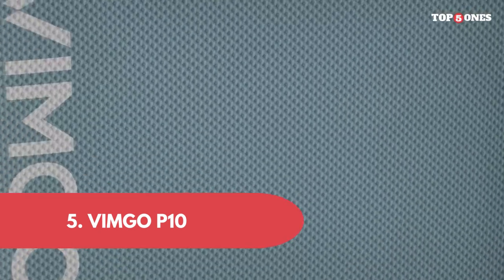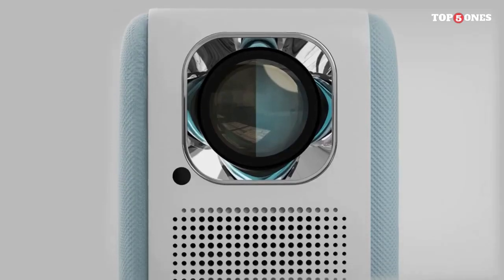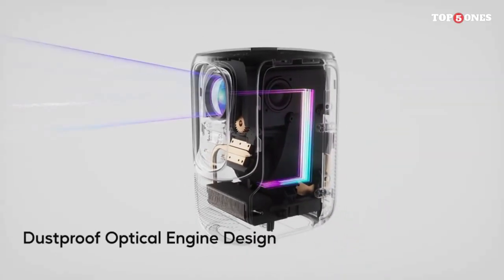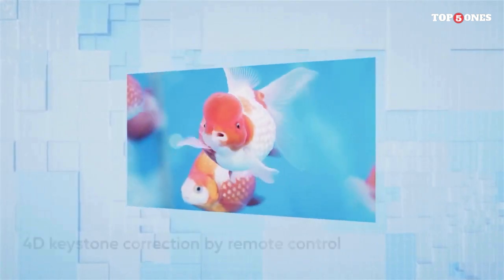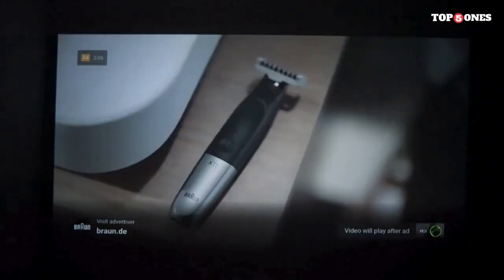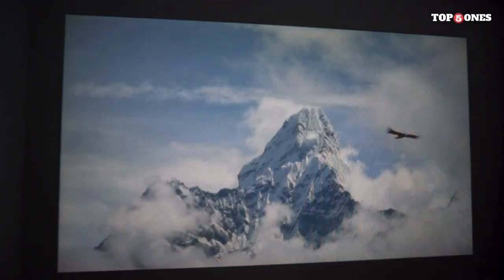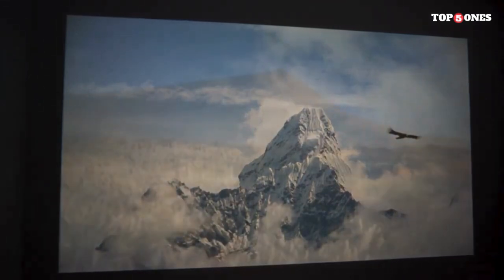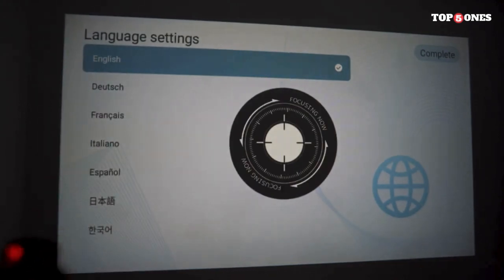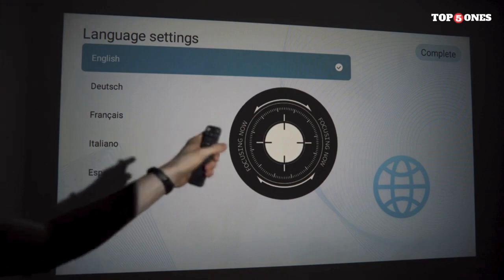Vimgo P10. The Vimgo P10 boasts a modern and minimalistic design that seamlessly blends into any space. Its compact build is complemented by a stylish metallic finish, giving it a premium feel. The build quality is impressive and the device feels sturdy, making it an attractive addition to your home entertainment setup. The Vimgo P10 supports native 1080p full HD resolution with a brightness of 800 ANSI lumens. The LED lamp technology ensures vibrant and sharp visuals, and the P10 supports screen sizes up to 120 inches, making it suitable for movie nights to immersive gaming sessions.